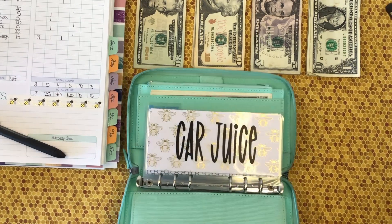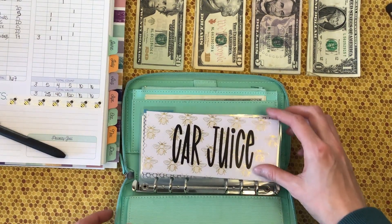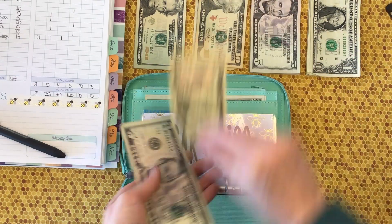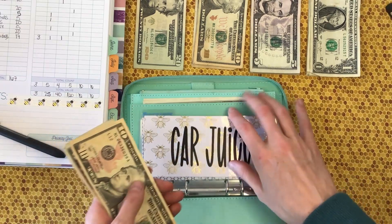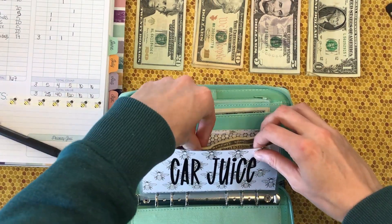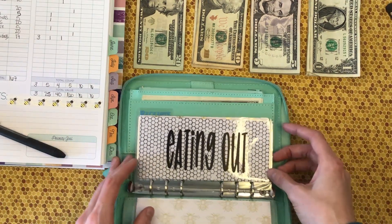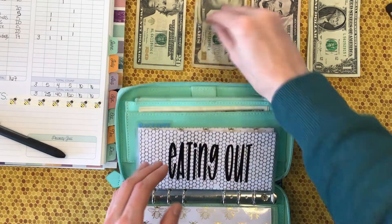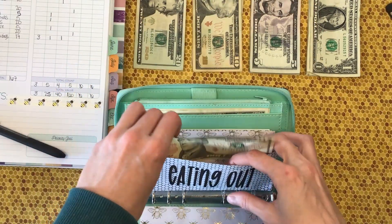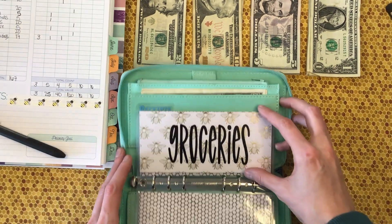Sorry about the glare from my light on these envelopes. Gas is getting $15, and all of these envelopes in my wallet are empty — I used all the money last week. So $15 in gas. Eating out is getting $10, just one. Groceries is getting $40.